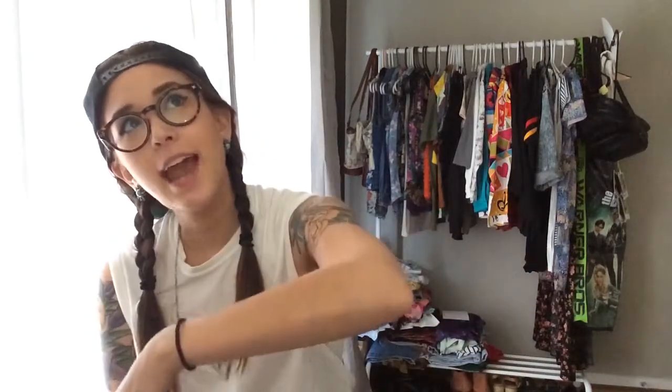Hey everyone, it's the Dame of All Trades and I'm back again for another thrift haul. Pretty sure the last one was like a month ago. I went thrifting the day afterwards I made the video, and I was gonna do the whole thrift haul thing like once a week for 30 Thursdays, but a lot of factors get in the way.